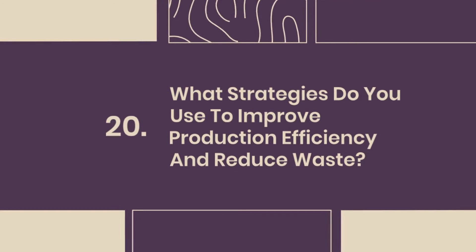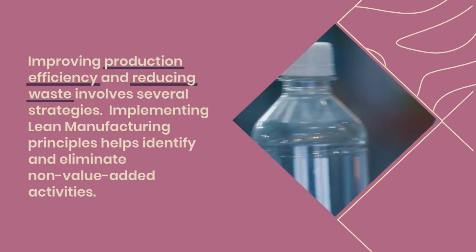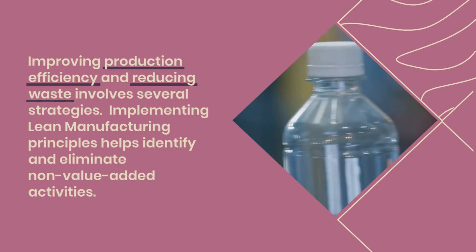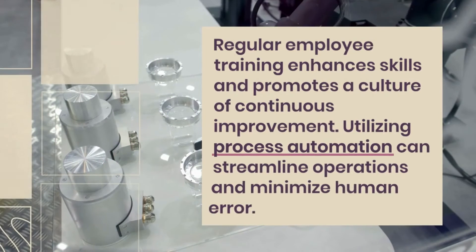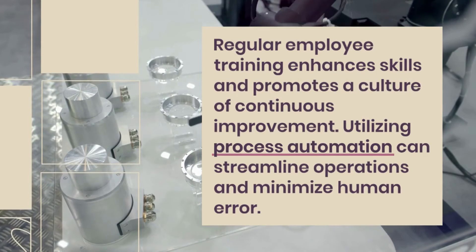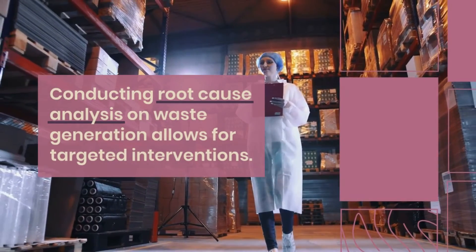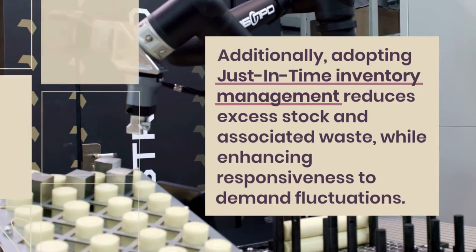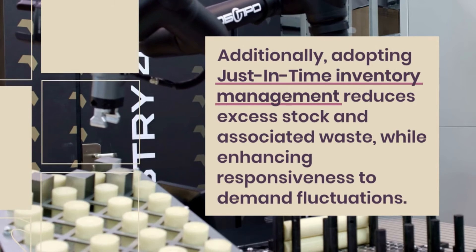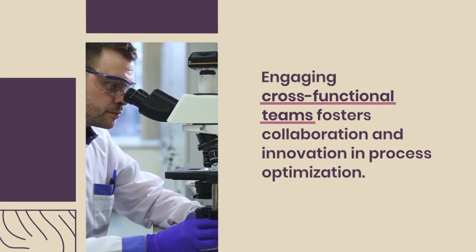Question 20: What strategies do you use to improve production efficiency and reduce waste? Improving production efficiency and reducing waste involves several strategies. Implementing lean manufacturing principles helps identify and eliminate non-value-added activities. Regular employee training enhances skills and promotes a culture of continuous improvement. Utilizing process automation can streamline operations and minimize human error. Conducting root cause analysis on waste generation allows for targeted interventions. Additionally, adopting just-in-time inventory management reduces excess stock and associated waste while enhancing responsiveness to demand fluctuations. Engaging cross-functional teams fosters collaboration and innovation in process optimization.